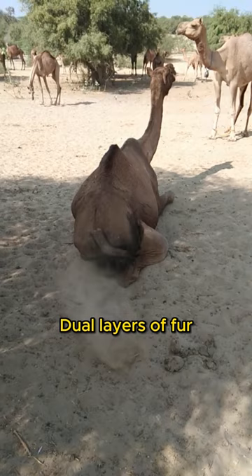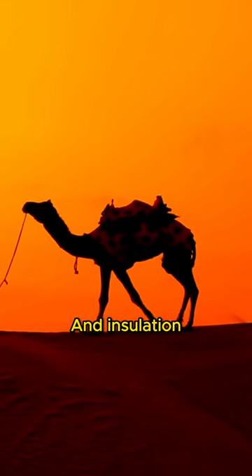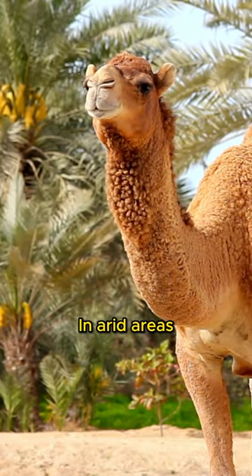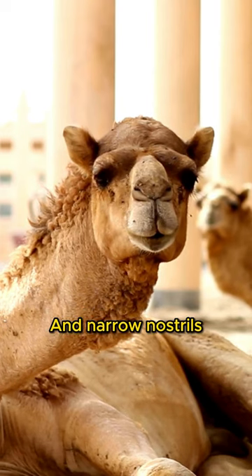Camels sport dual layers of fur, serving as protection against the intense sun during the day and insulation for chilly desert nights. Their adapted eyes and noses thrive in arid areas — long eyelashes shield their eyes from dust, and narrow nostrils keep debris at bay.